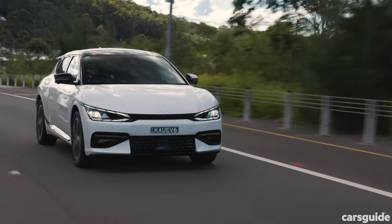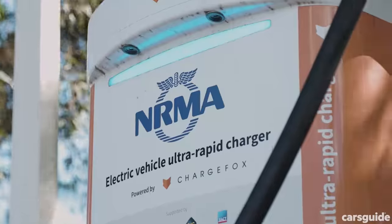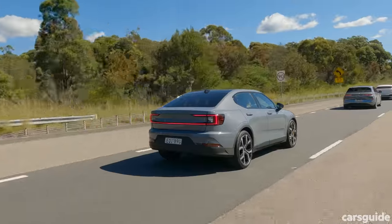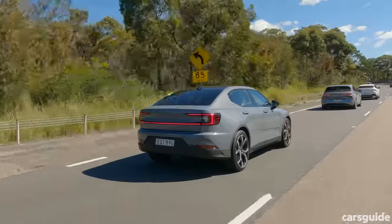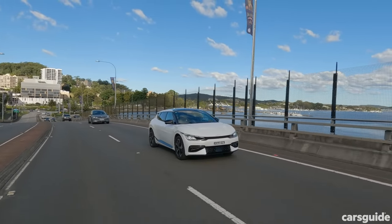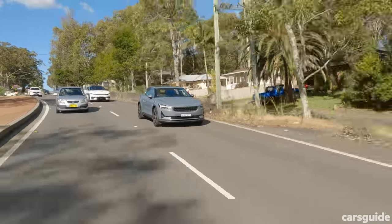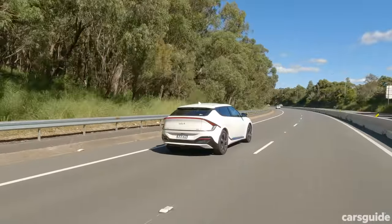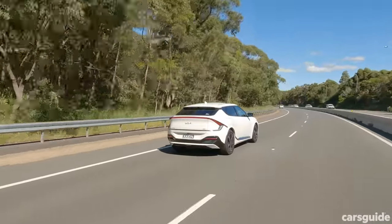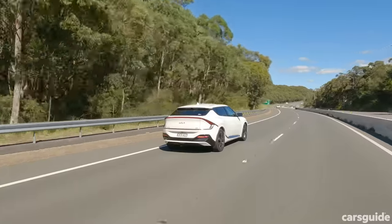To test our cars, we took them on a roughly 400km journey from Sydney to an ultra-fast charger and back. Travelling north, we spent nearly the entire time on the freeway, while the return journey south had us travelling along coastal suburbs in stop-start traffic, so we could see the difference in each vehicle's energy consumption. This also gave us plenty of time to test each EV on differing road surfaces and at a variety of speeds.